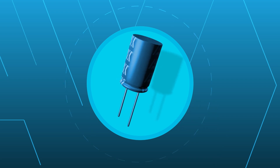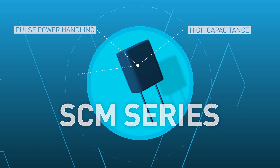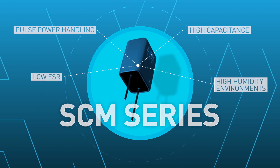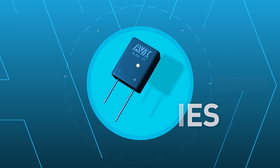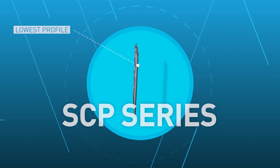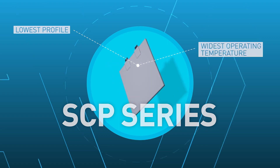The AVX SCM series delivers excellent pulse power handling with very high capacitance and very low ESR, and has high reliability options that excel in high humidity environments. AVX's Prismacap, or SCP series, provides the lowest profile and widest operating temperature available from AVX.